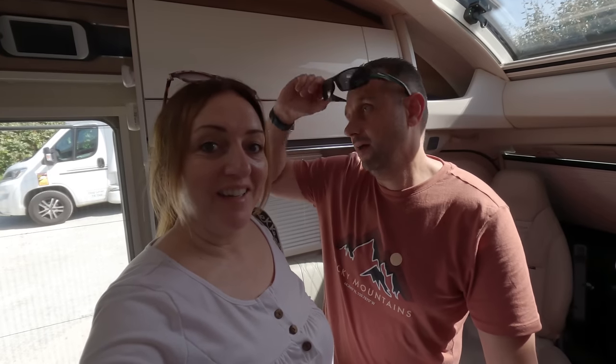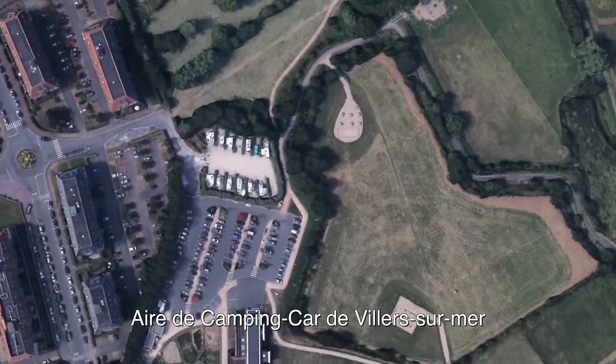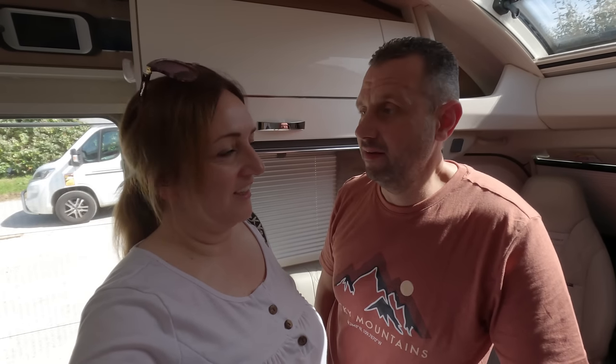Hi, welcome back to the channel. You left us in Villa Sumar and that's where we are still at the moment. We're still here. Shades are out, the weather is beautiful. I hope it stays like this for five weeks — I'll be well happy. It's a lovely place so far. It's about 18-19 degrees but it feels like 20. You know what it's like when you're in a van, it can get quite warm. I'm not complaining after the winter we've had. So we're going to go have a little look around and take you with us.